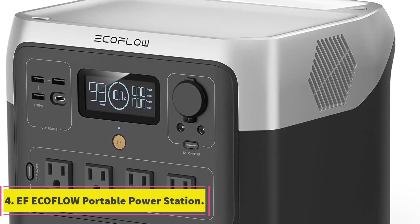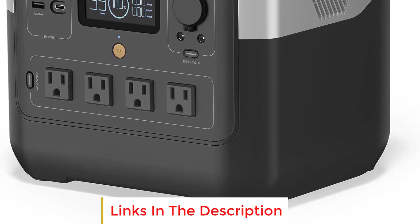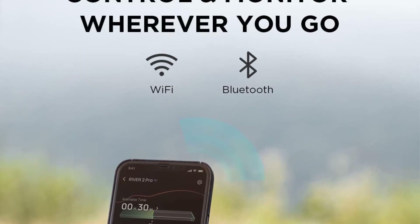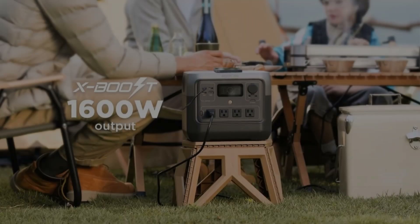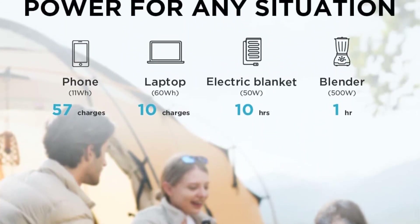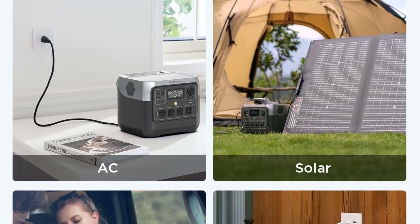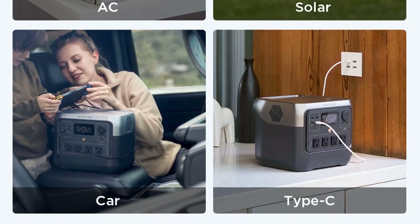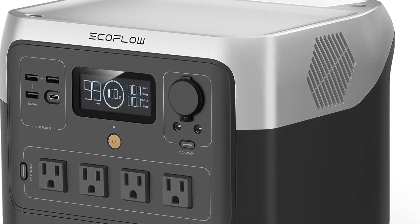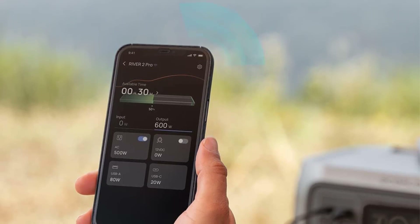Number 4: EcoFlow Portable Power Station. The EcoFlow Portable Power Station, featuring cutting-edge technology and innovative design, offers a comprehensive solution for portable and reliable power on the go. Boasting the fastest charging capabilities in the industry, it employs EcoFlow's extreme fast charging technology, allowing for a complete recharge via AC outlet in just 70 minutes. It delivers up to 1,600W of power output, enabling users to operate up to 80% of all household devices, including high-wattage ones, through a total of 11 outlets including AC outlets and USB-C ports.